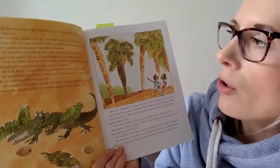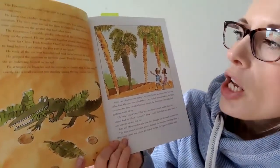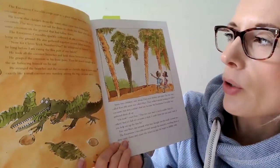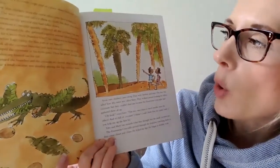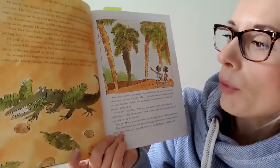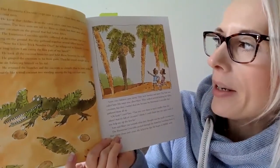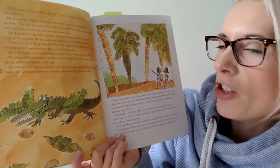The enormous crocodile crept over to a place where there were a lot of coconut trees. He knew that children from the town often came here looking for coconuts. The trees were too tall for them to climb, but there were always some coconuts on the ground that had fallen down. The enormous crocodile quickly collected all the coconuts that were lying on the ground. He also gathered together several fallen branches. I wonder what he's going to do — any ideas? Now for clever trick number one, he whispered to himself. It won't be long before I'm eating the first part of my lunch.